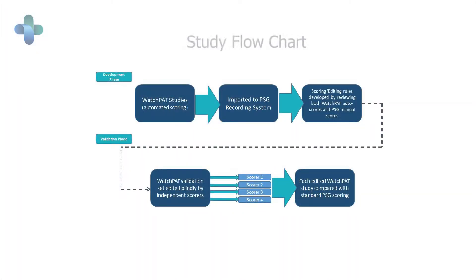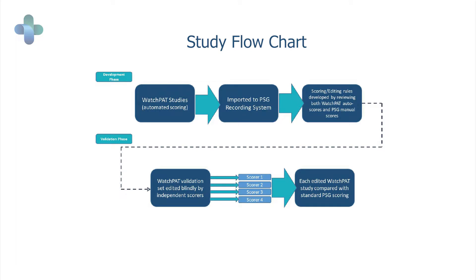The outcome of the study is to compare the AHI obtained by the WatchPad in an automated fashion, then developing rules to validate sleep staging and the AHI, and then comparing this in the end to the gold standard, which is the PSG in the lab.